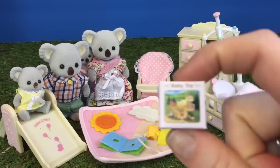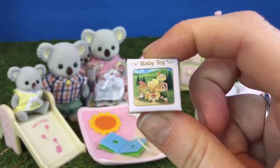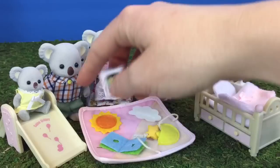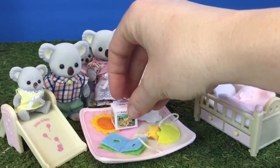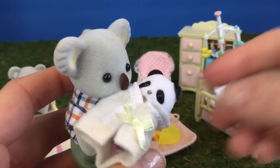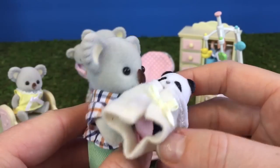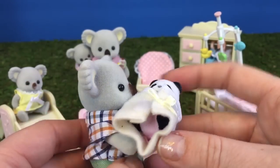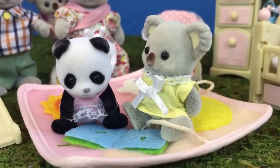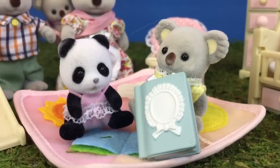The nursery is almost complete. We have a gift for the baby — it's a little Calico Critters baby toy. We'll put it right there for her. It's time for baby panda's arrival! Daddy koala is carrying baby panda in her little blanket, rocking her and keeping her warm. She plays with big sister on the mat. Let's read a story to baby panda.